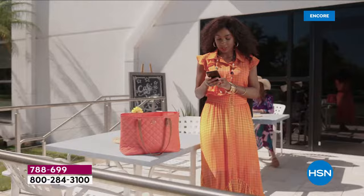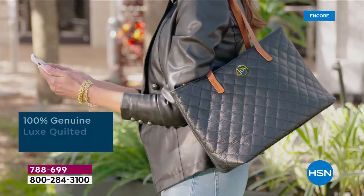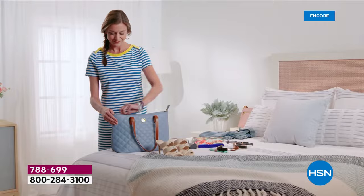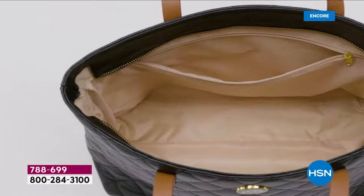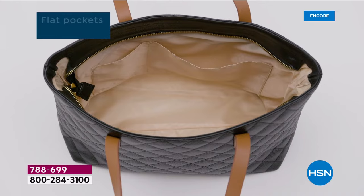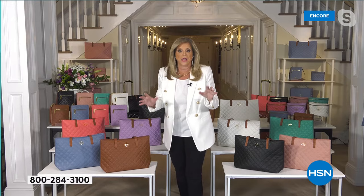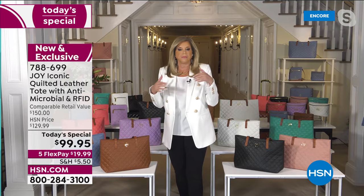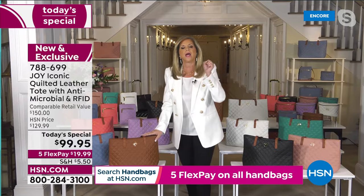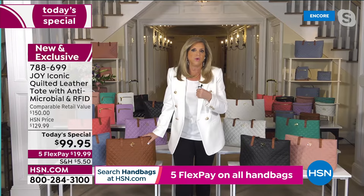Joy: Welcome to my home — we've turned my living room into a studio forever! When you get this tonight, you're getting a couture leather handbag with features and benefits like nothing in the world. You'll be one of very few thousand in the world to own it — it's almost like a limited-edition spring event.